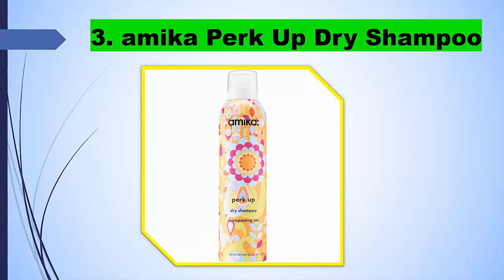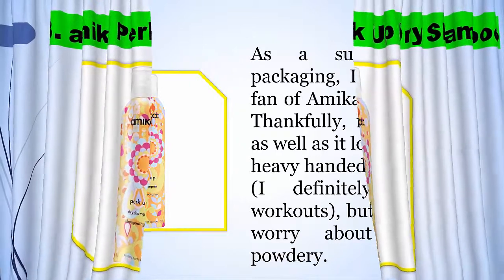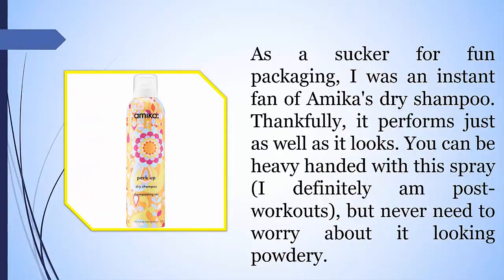3. Amika Perk Up Dry Shampoo. As a sucker for fun packaging, I was an instant fan of Amika's dry shampoo. Thankfully, it performs just as well as it looks. You can be heavy-handed with this spray — I definitely am post-workouts — but never need to worry about it looking powdery.